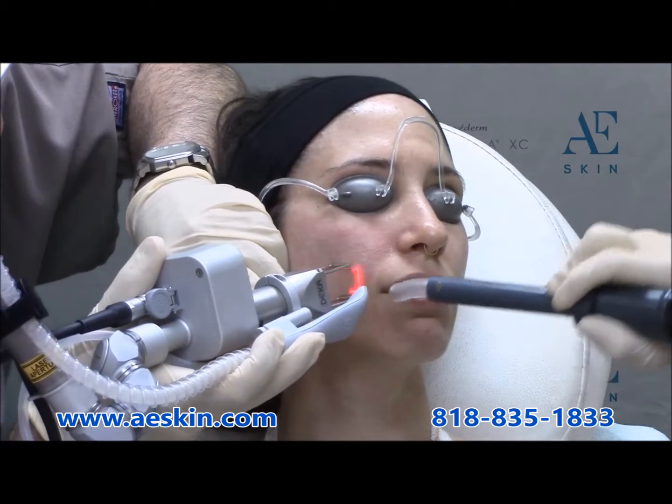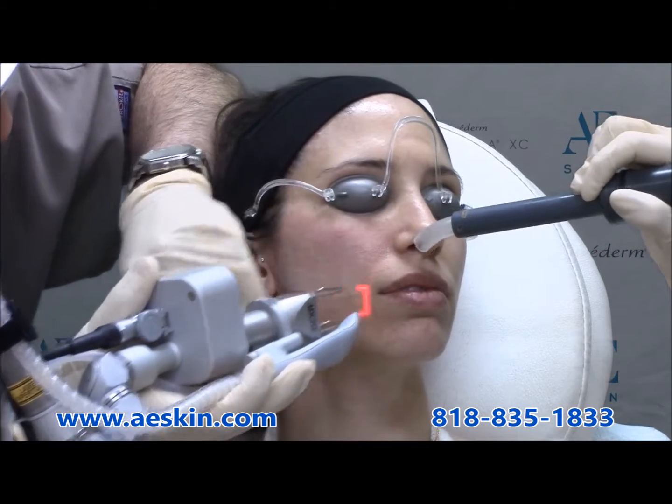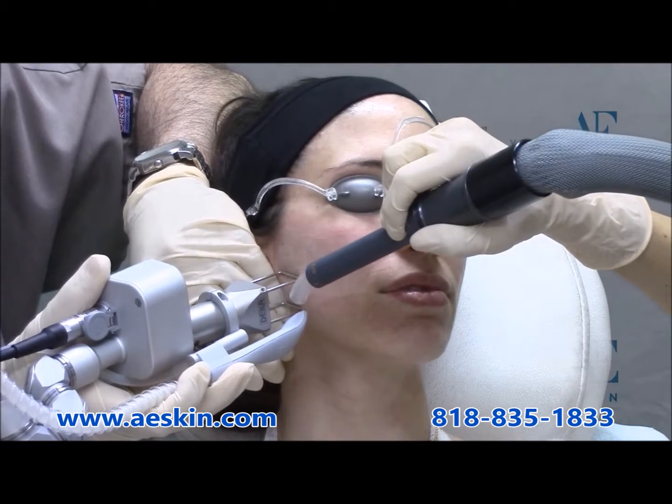We apply numbing cream and provide oral medications to maximize your comfort during the treatment. It feels like a heat-like sensation, and most people tolerate it very well.